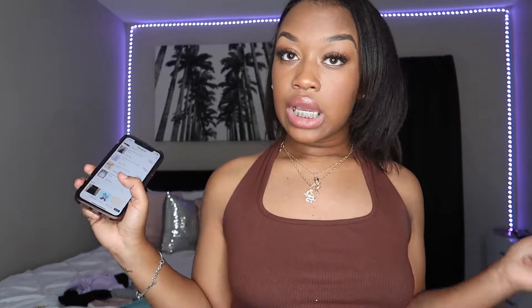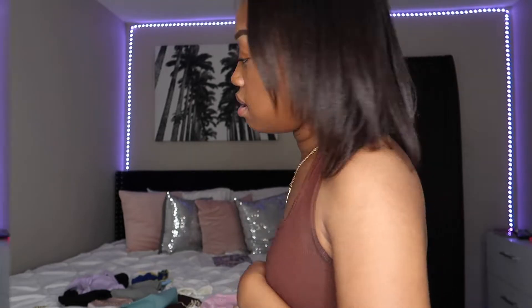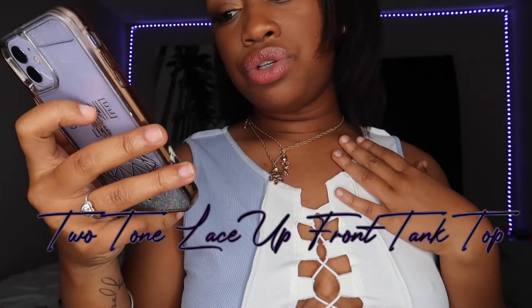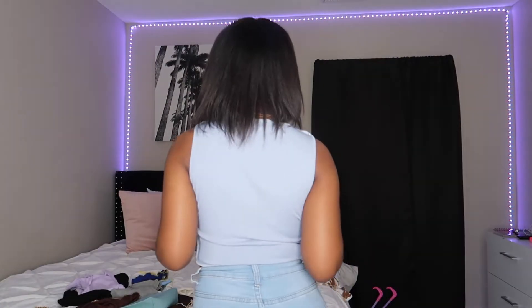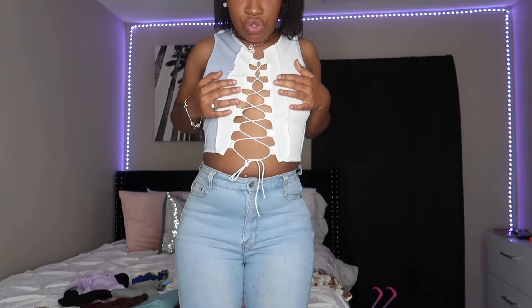Most of these items are shirts since I have enough jeans and stuff. I do have a pair of biker shorts and two dresses, but let's start with the shirts. This next shirt is a really bright baby blue and white — it's called the Two-Tone Lace-Up Front Tank Top, size medium. It's a normal crop top, all blue in the back. I'd probably wear it with white or dark shorts. Originally $10, on sale for $9.11.